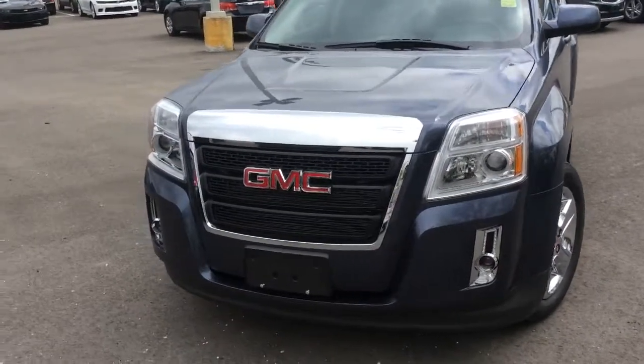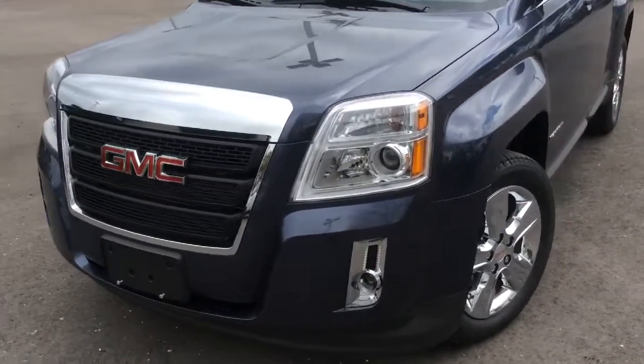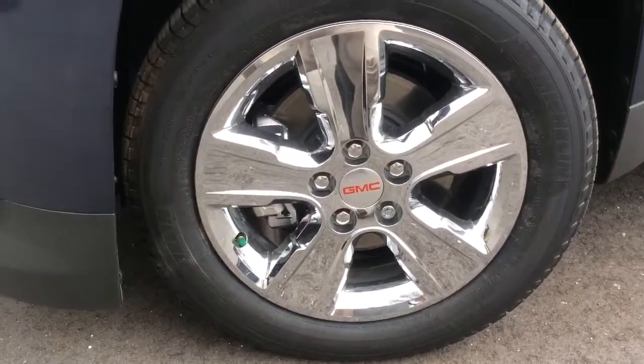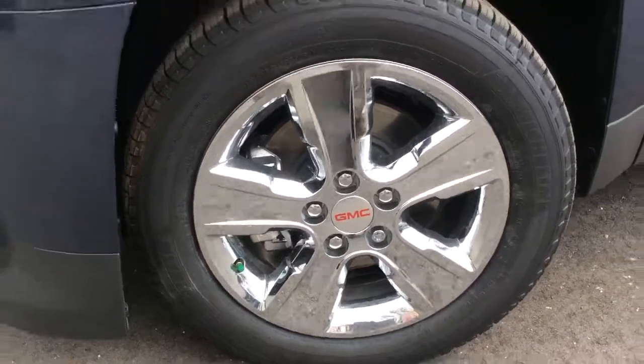At the front end of this Terrain there's a nice chrome finish to the grille, and with the SLE trim level there are projector beam headlamps and fog lights. Added on are 18-inch chrome wheels with disc brakes on all four wheels, wheel locks installed, and all-season tires.